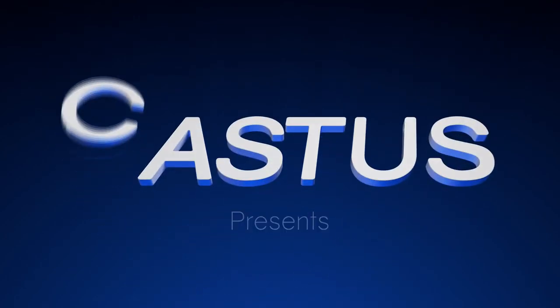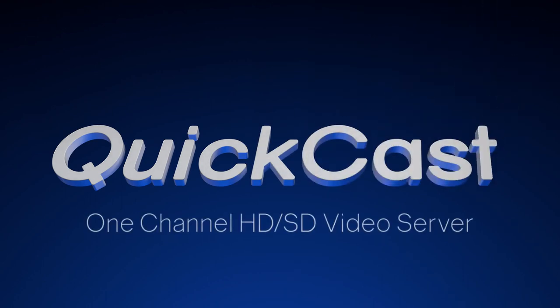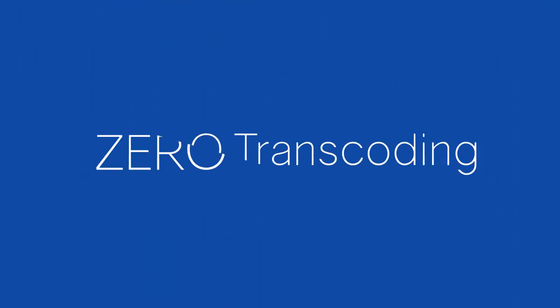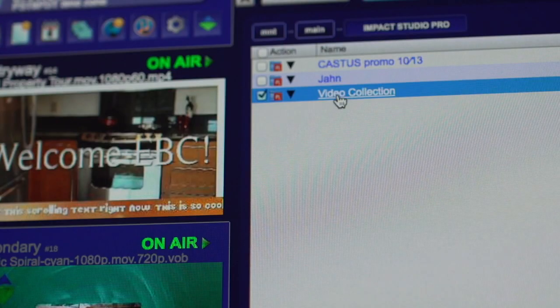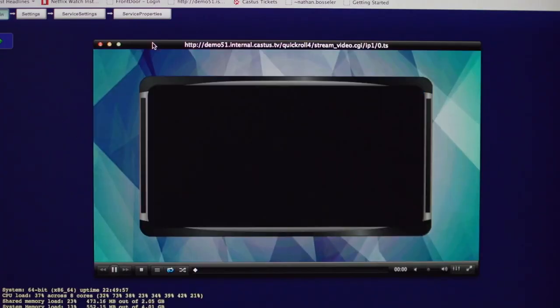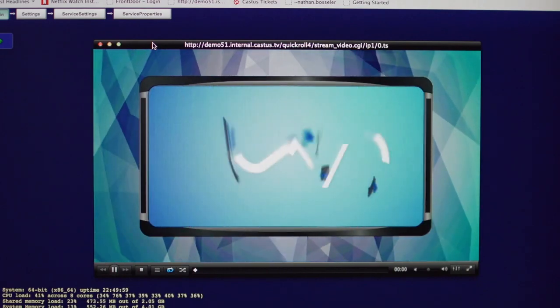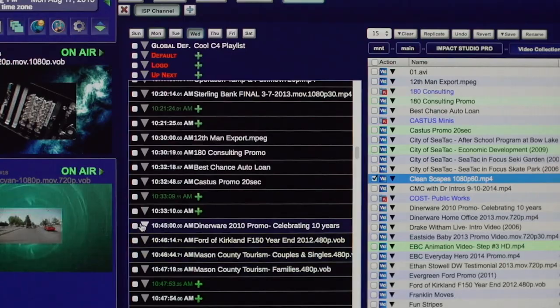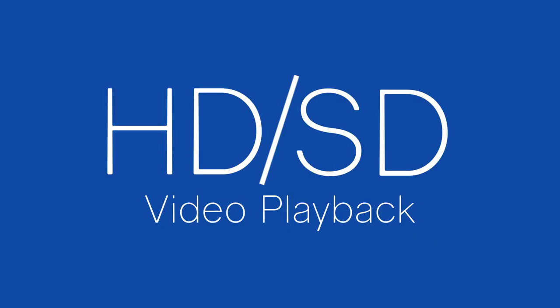Castus presents the all-new QuickCast one-channel-in-a-box video server. Castus has the ability to play almost any file type — everything from images to HD and SD video back-to-back with no transcoding. Castus is extremely easy to use; play any file type, HD or SD, within seconds.